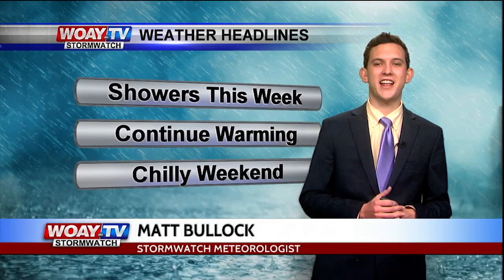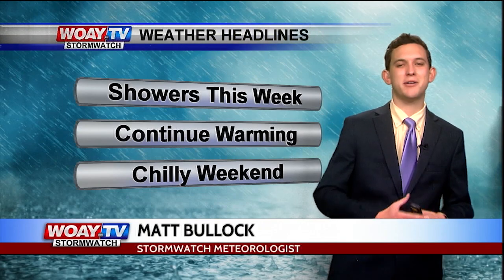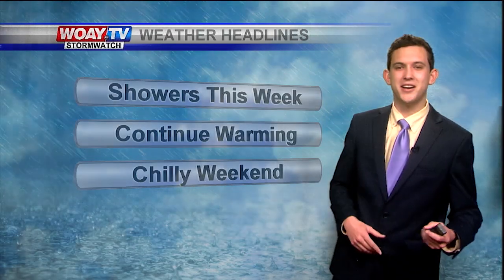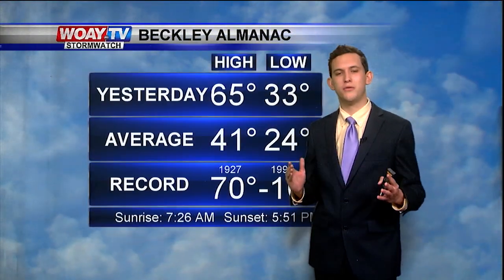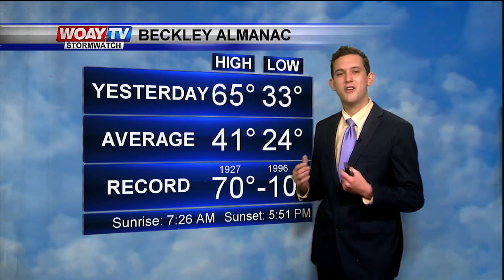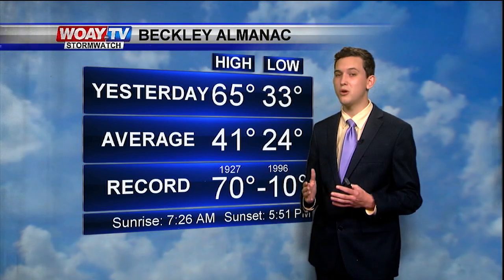Good morning, southern West Virginia! Happy National Weather Persons Day — yours truly, Storm Watch meteorologist Matt Boyd. Yes, it's a day! But yesterday was absolutely beautiful — we reached our high at 65 degrees, just five degrees from our record high. We could break some more records this week as warm temperatures will stick around.